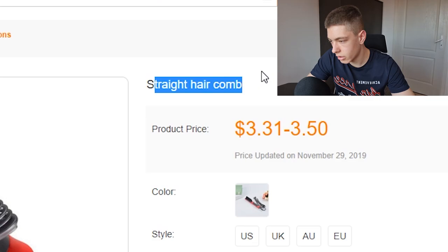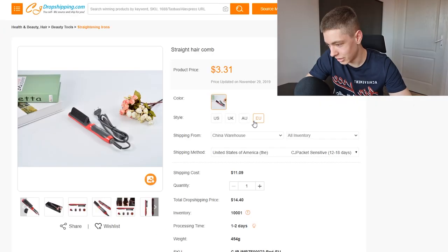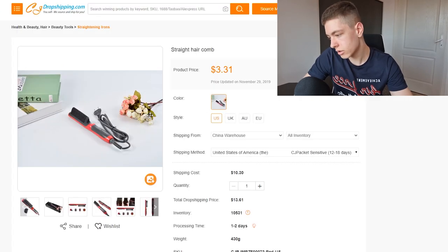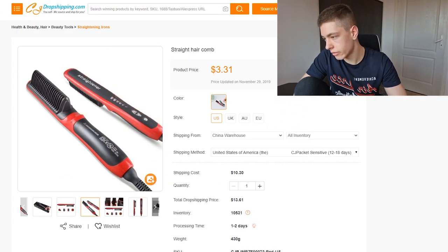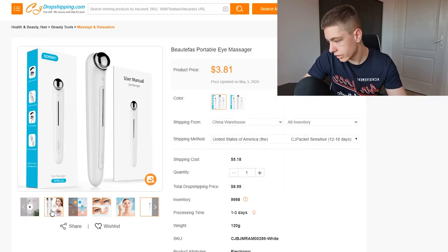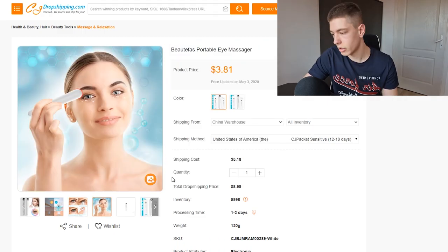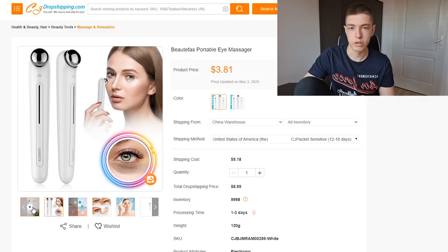The second product is this like hair straightening comb — I've seen it a lot. We're getting one for about $13, so not too expensive. And the final one I've never seen this exact design — it's like an eyelid massager or something. It's supposed to make you look younger, and people love looking younger.